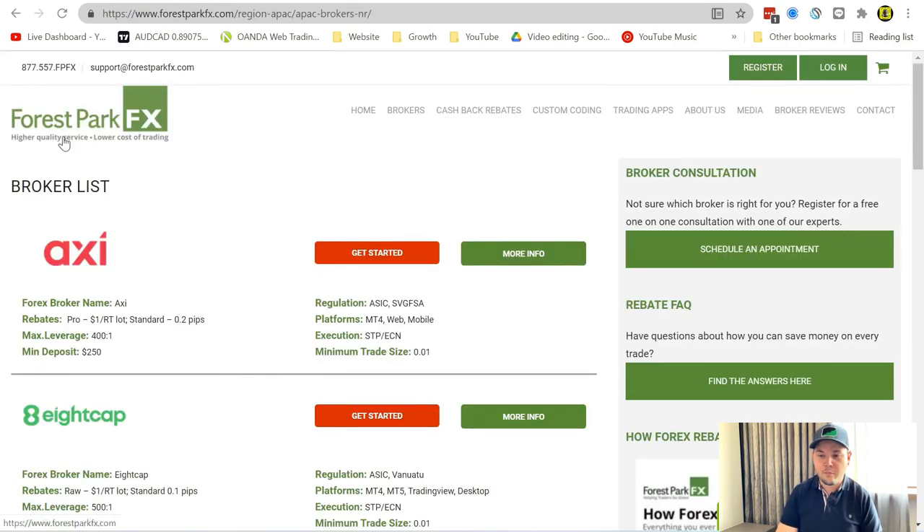I want to introduce you to a tool I use a lot — a website called Forest Park FX. I've interviewed the guys who run this website many times on the podcast before, I'll leave their interviews in the corner. The first link below in the description is my personal referral link for that website. Using that link supports me, but if you just want to go to the website directly, that's fine too.